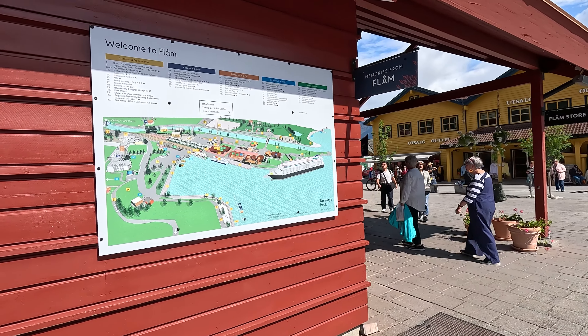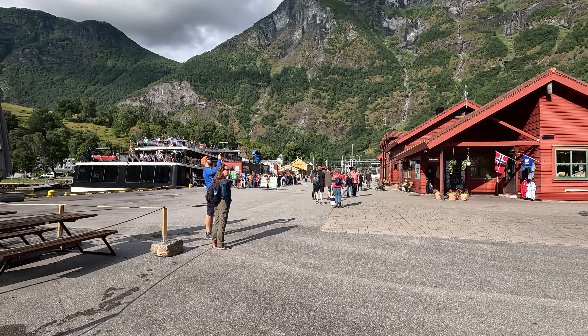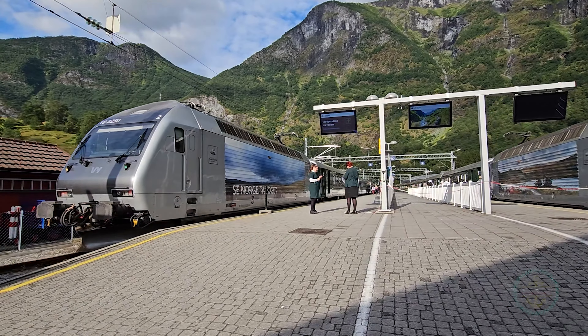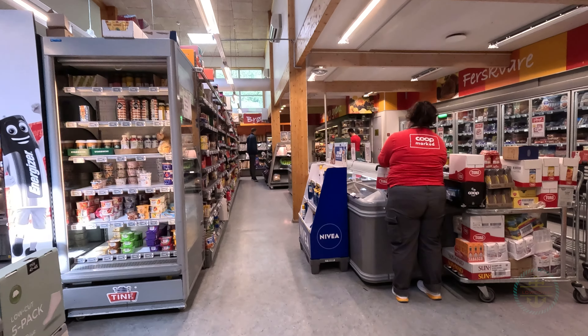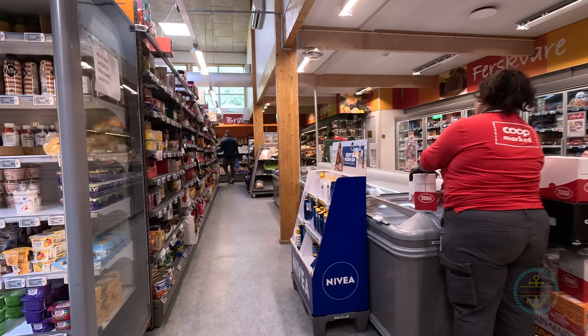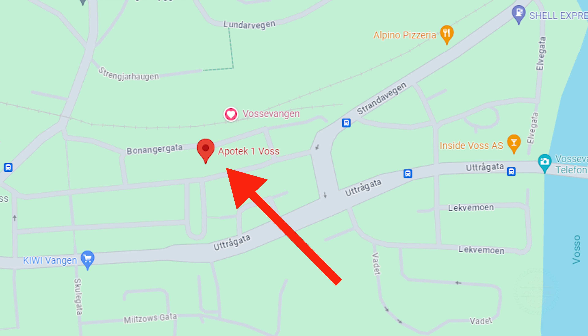Just outside the visitor center are your two main points of departure: the ferry dock on your left and the train tracks straight ahead. On the other side of the tourist complex, across the street, is the Coop Market, which will have to do for pharmacies since there is none in town. If you're stopping at Voss, there is a pharmacy near the train station.